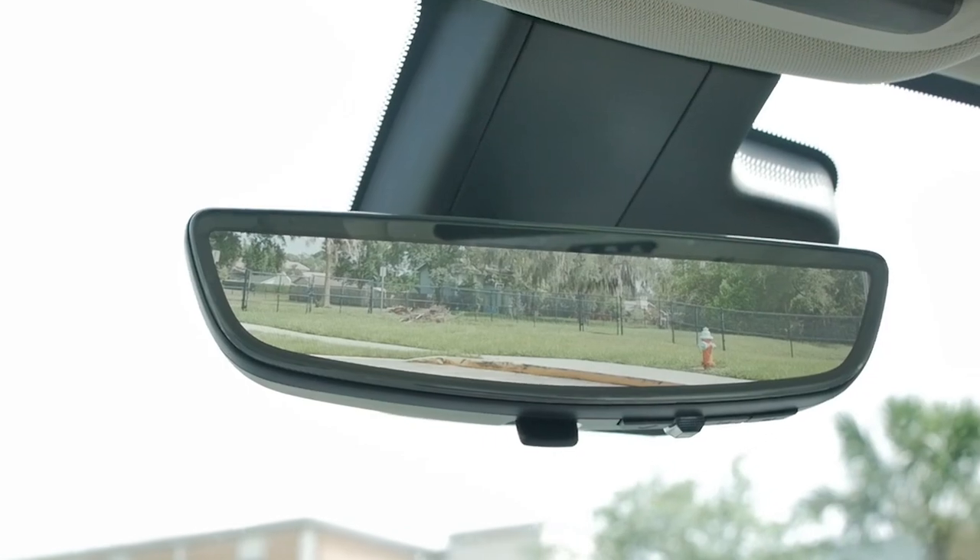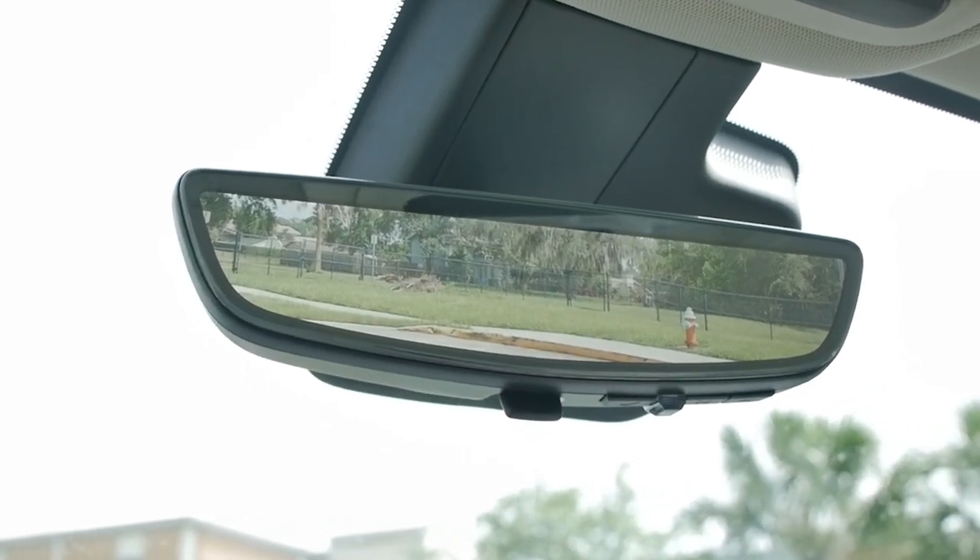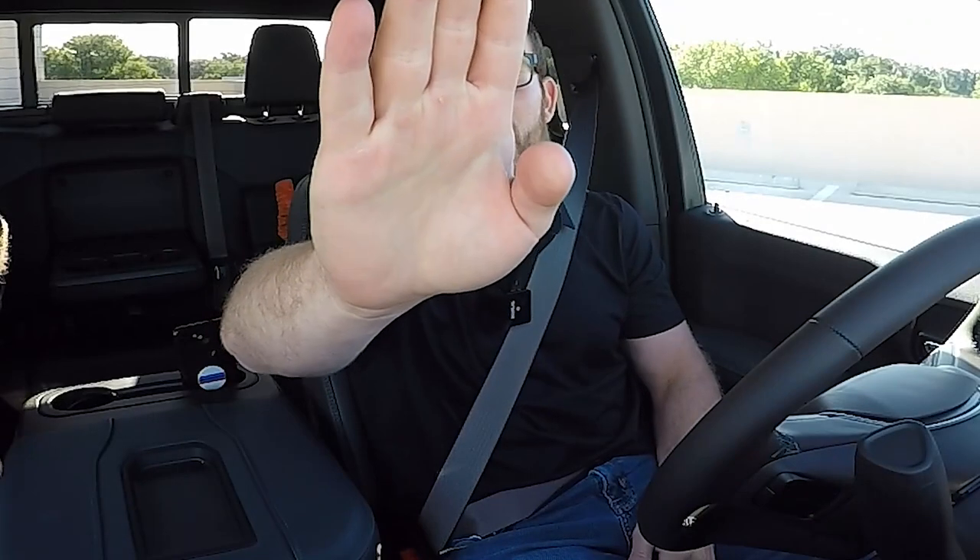Something I absolutely love about a lot of GM vehicles lately is the rear-view camera mirror system. You flip this switch and the rear-view mirror becomes a camera, giving you a better view — great when you're trying to trailer. The one thing this truck does not have, though, is a panoramic roof. We just have a regular sunroof on this truck.